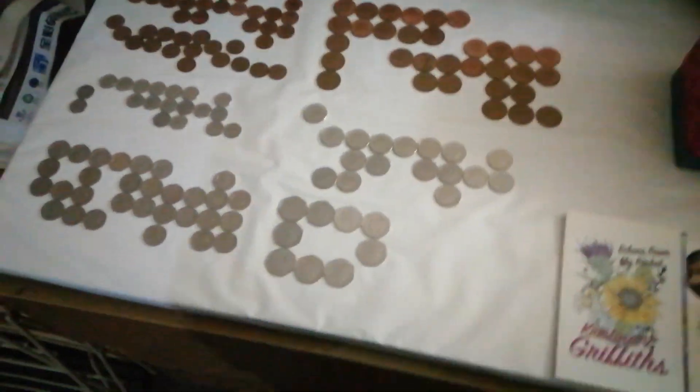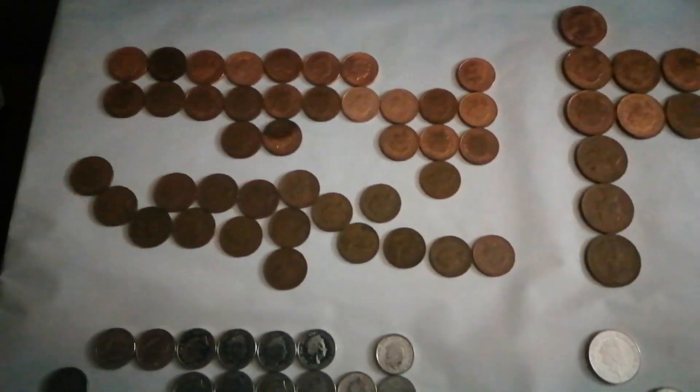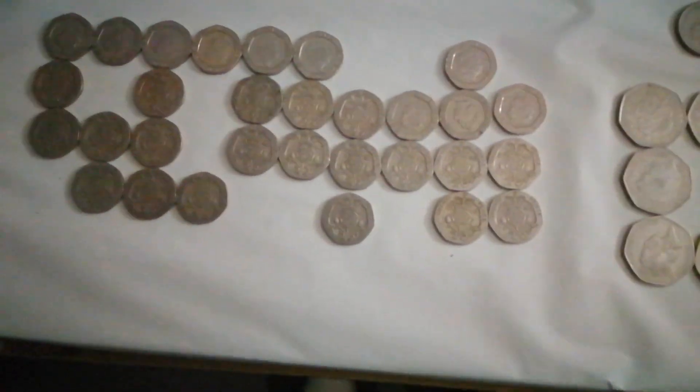Another thing I want to show you is I started doing the date runs. It's actually quite difficult but there you go — just something to do if you're into coin collecting like I am. The 1ps, 2s, 5s, 10s, 20s, 50s are actually quite hard — especially the 20s.